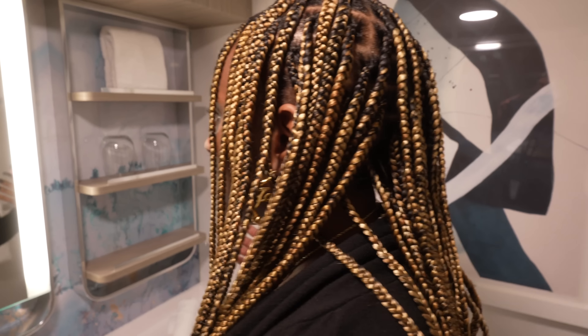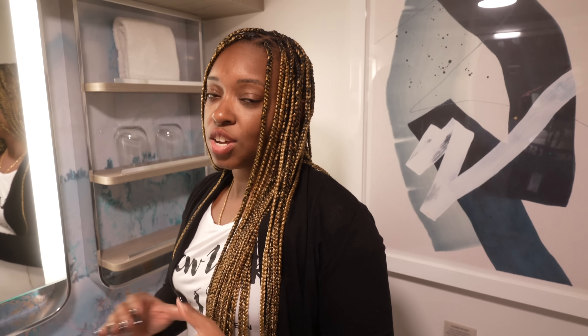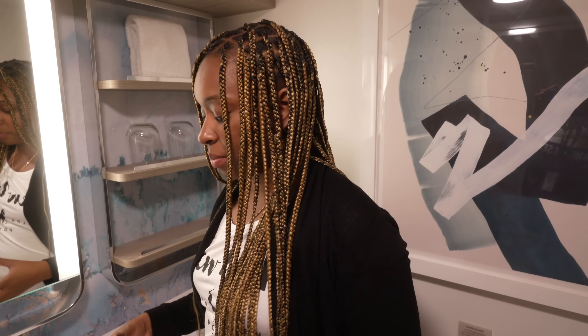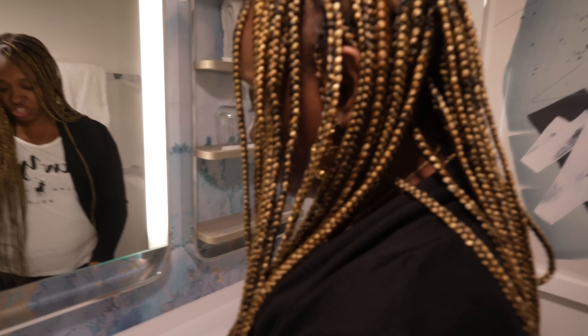We can both stand in here — I'm actually inside with the door closed, guys. This is not a suite size; this is just a standard balcony room, and the fact that this bathroom is this big, where we can both comfortably stand, says a lot. A lot of other cruise lines, you cannot have two people comfortably standing in the bathroom. I also appreciate this very large sink.